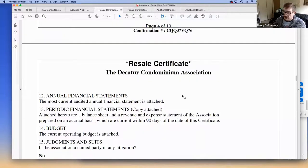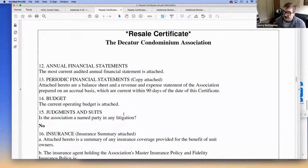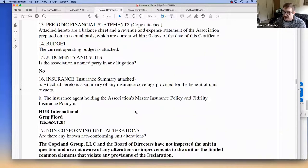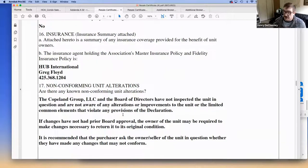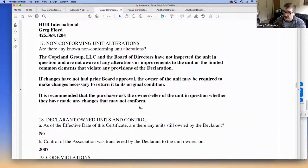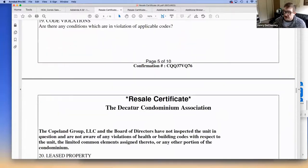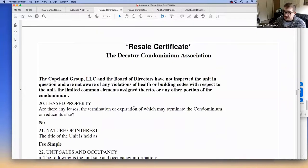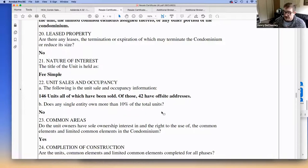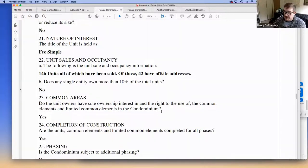The resale certificate also covers applicable fees and fines, highlights about any anticipated projects or works in progress, the current reserves of the association, the budget, any lawsuits or judgments, and insurance information. There's a lot on these — some very important, some less so, but all good information to have.